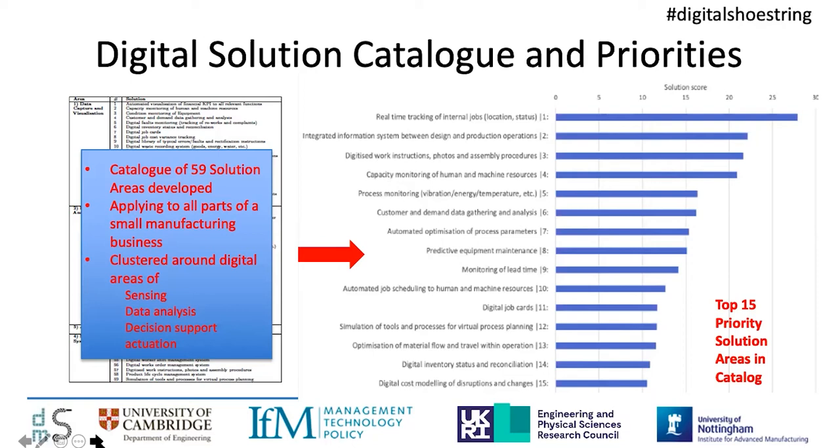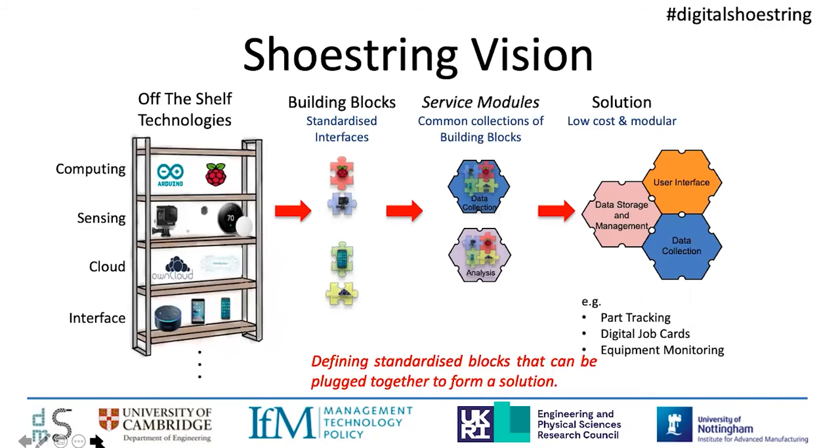Armed with the insight that there are lots of common solutions needed — albeit with some need for customization — that's given us background and support for the solution development process we've developed. The vision has been to take off-the-shelf, very low-cost technologies and embed them into a standardized building block framework, so we can interchange technologies relatively easily. These building blocks of technologies combine very frequently in the same structures, which we now refer to as service modules. We use these service modules to produce the solutions we need — whether it's part tracking, digital job cards, or equipment monitoring — in a very standardized modular way.